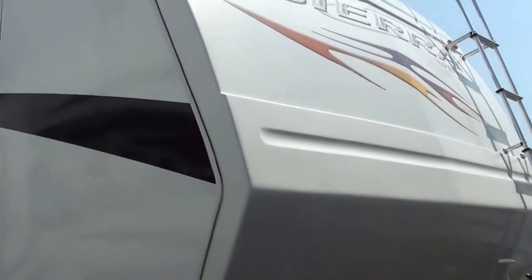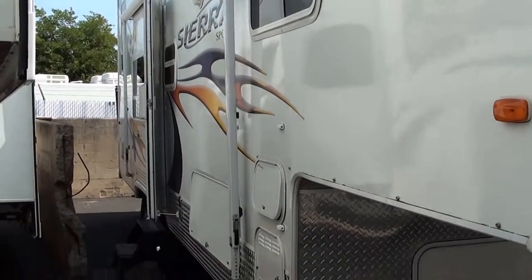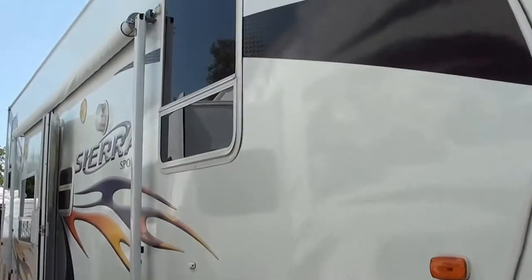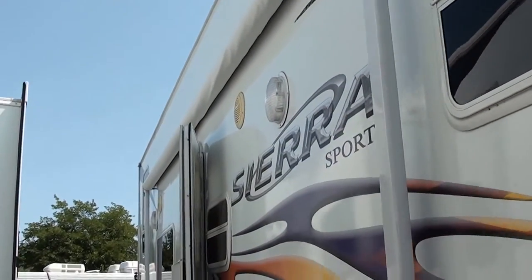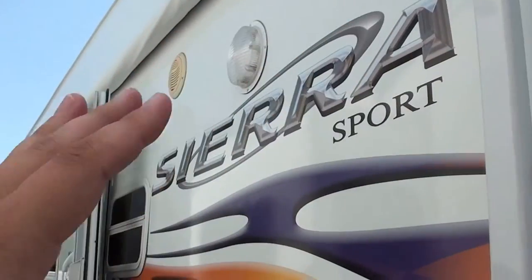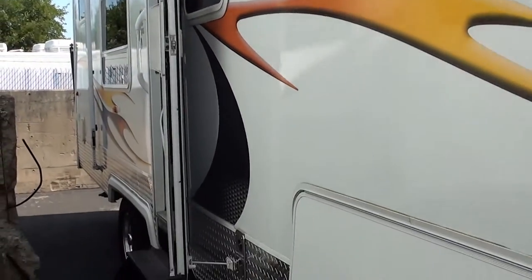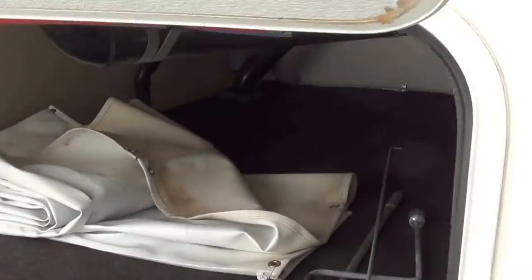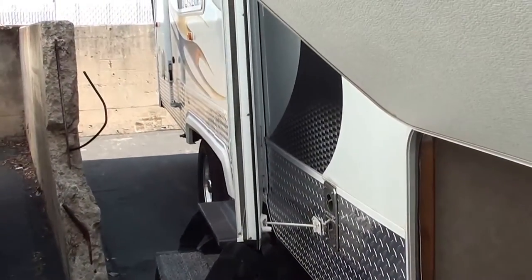Hey, Mitch the RV Guy here bringing you another fantastic value in pre-owned fifth wheel toy haulers. This is a Sierra 32-foot from Forest River, the largest and number one builder of RVs in all of the United States. It's got the huge awning, the outside speakers, large two flood lights that'll really light it up outside at nighttime when you're out here trying to relax with the family, and all the storage space that you need. Let's go ahead and start out with the inside and take a look.